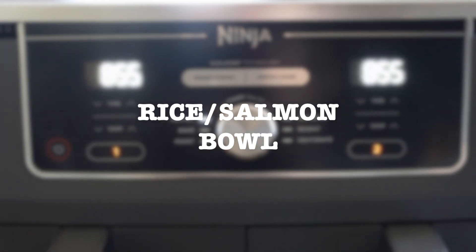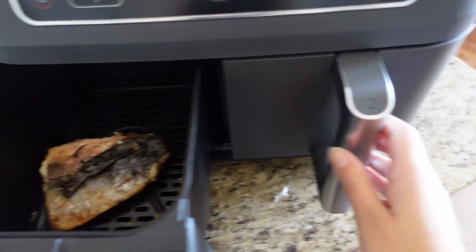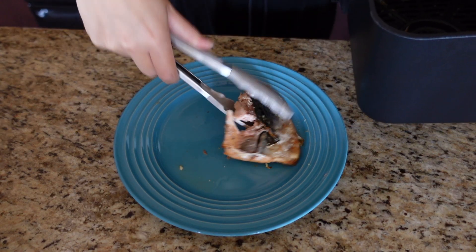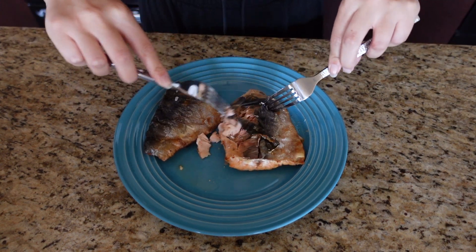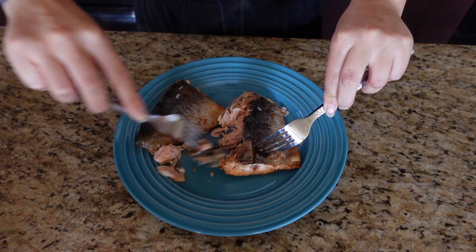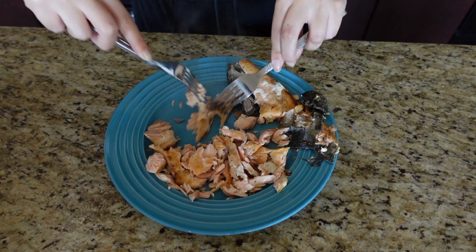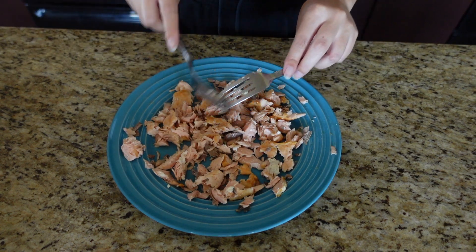Next up we have the rice salmon bowl. I use the air fryer for my salmon here, but you can also easily use the oven. I just wanted to try the air fryer — it was actually my first time. You get your salmon cooked, then you literally rip it apart into tiny little pieces, shredded however you like. This is how I do it — it's just easy for me.